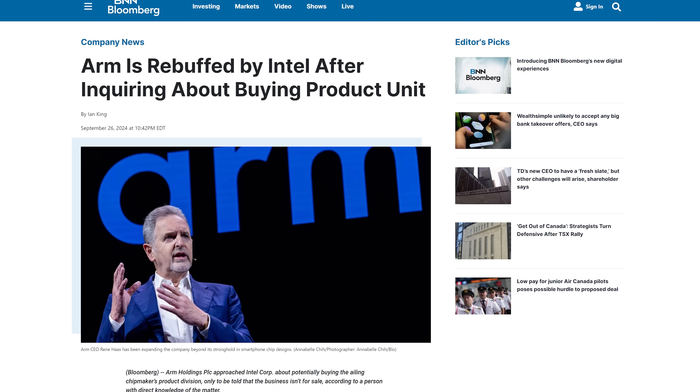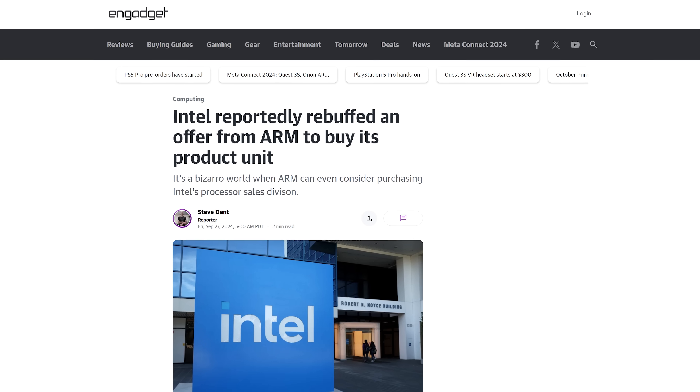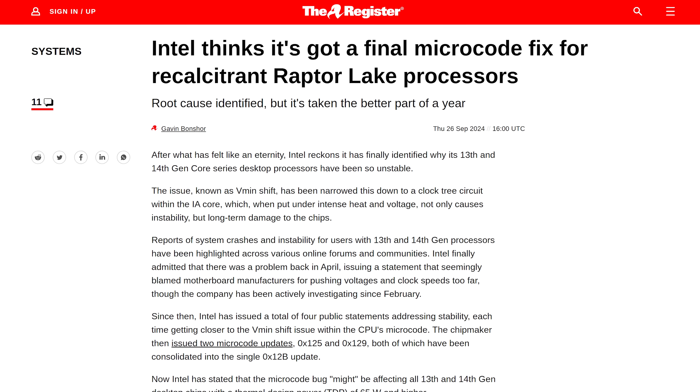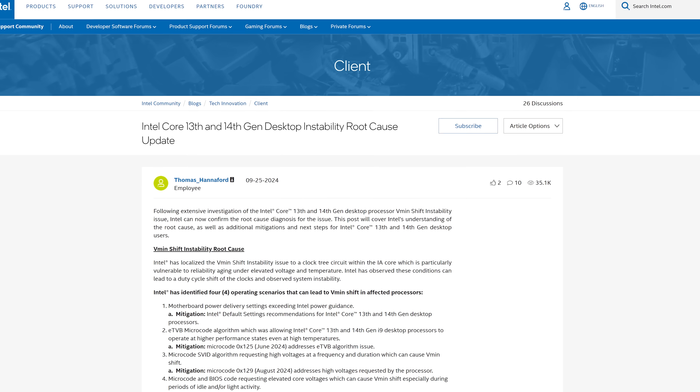Following Qualcomm's advances, ARM also apparently shot their shot, but Intel's staying strong. Intel also took another look at that instability issue in their 13th and 14th gen desktop processors and are releasing another microcode update to fix what they now say is the real root cause.